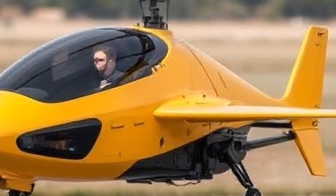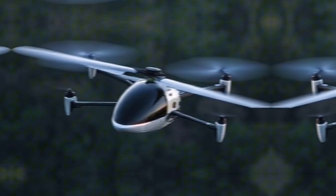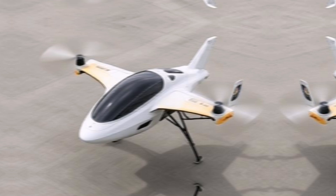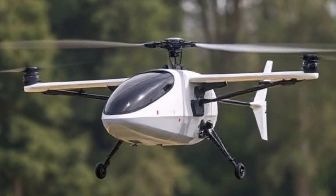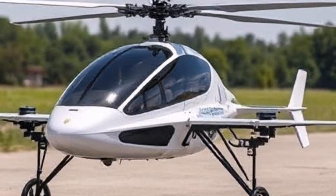The Kitty Hawk Flyer embodies the future of personal aerial transportation, merging cutting-edge technology with innovative design. While challenges such as regulatory frameworks and public acceptance remain, the development of vehicles like the Flyer signifies an exciting step towards transforming how we think about mobility in urban settings.